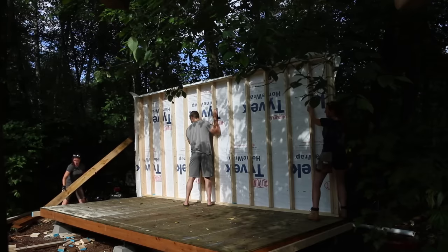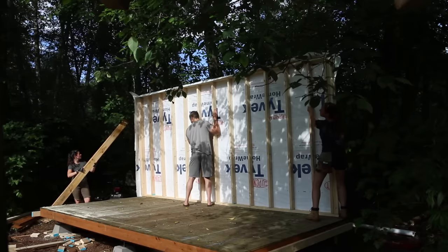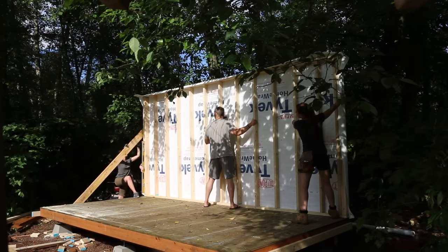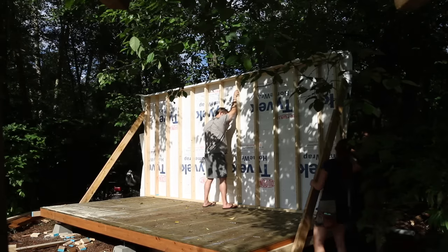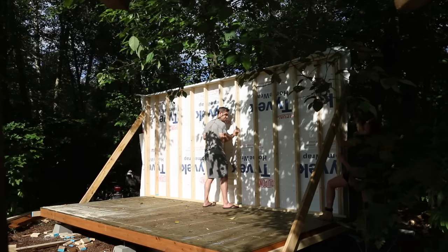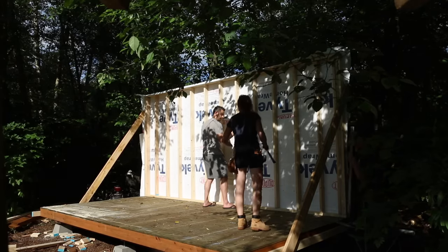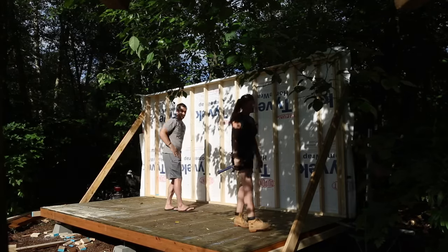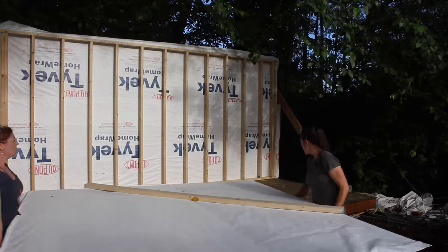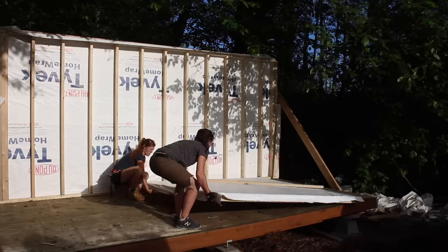The siding overhangs the base plate of the walls by about an inch. Once we stood the wall mostly up, we had to move it forward enough for this lip to fall off the edge of the floor. Then we lined up the wall squarely to the floor and attached some bracing to hold it in place, going directly from the outside stud of the wall to the foundation side wall. Even though we were losing daylight, we were bound and determined to stand up these other two walls.